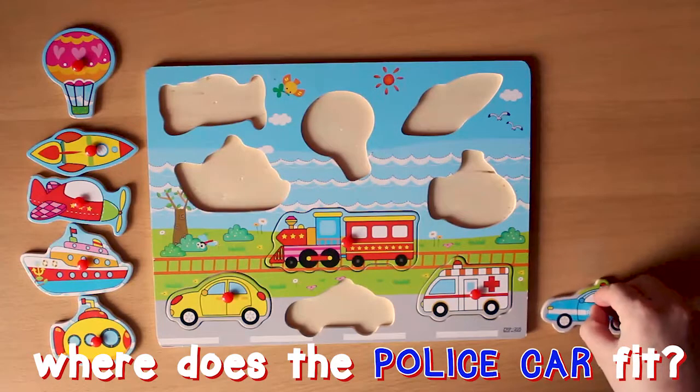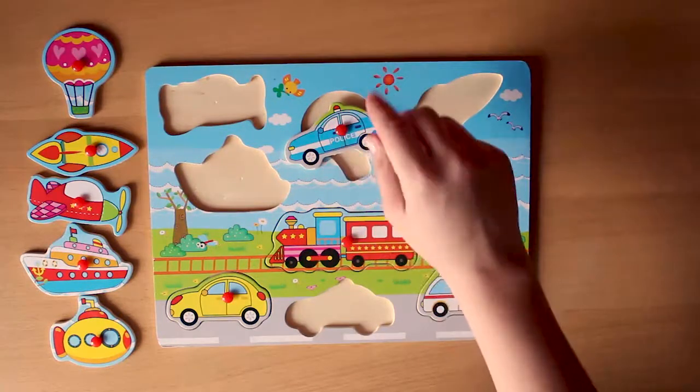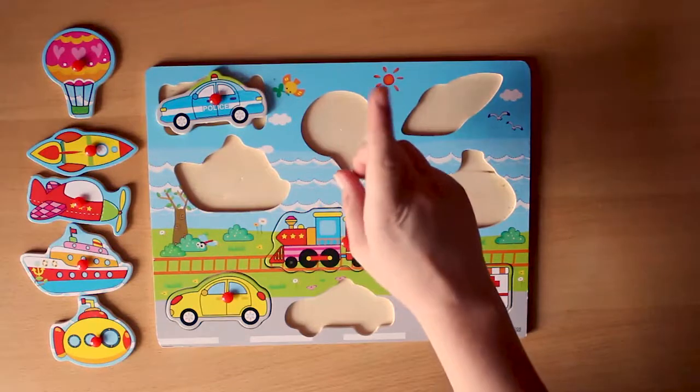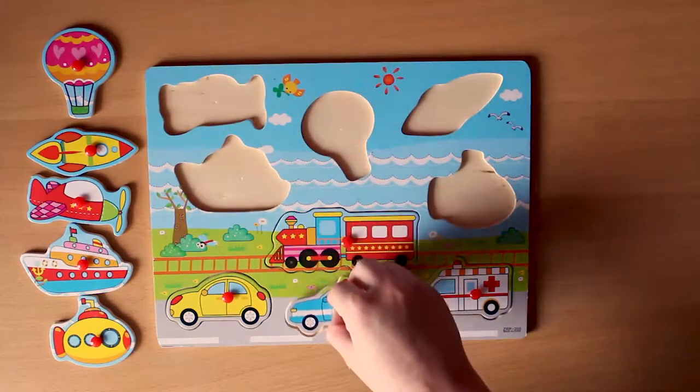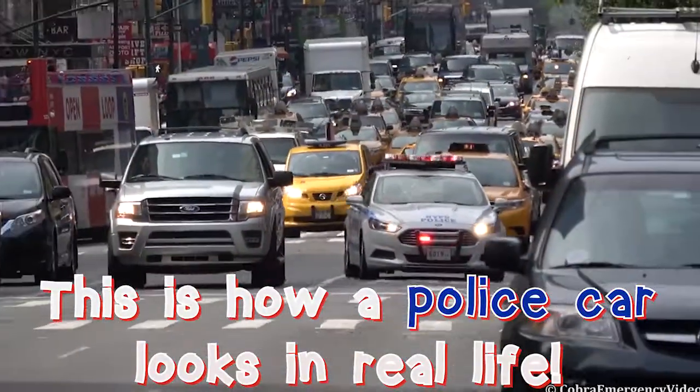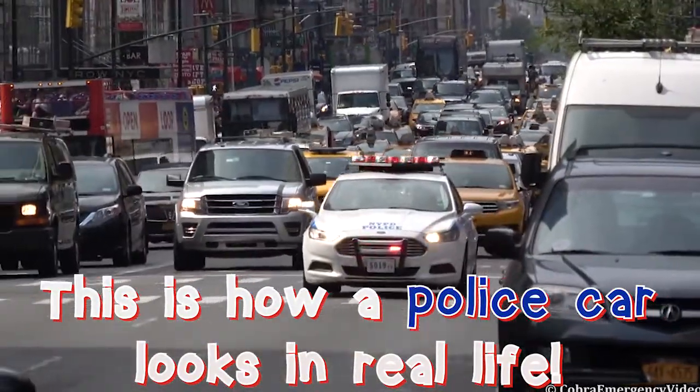Where does the police car fit? Here? Here? This is how a police car looks in real life.